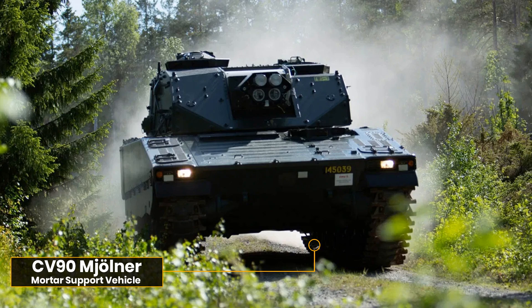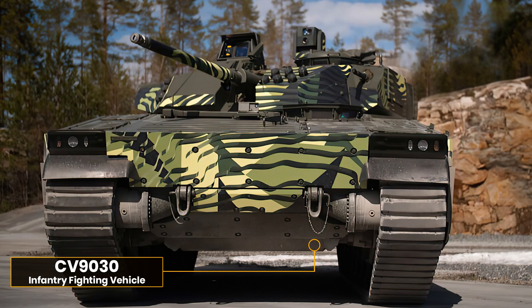While the CV90 is able to handle a wide variety of targets with either its 30, 35, or 40 millimeter cannon and anti-tank guided missiles, there was a need for a more traditional gun, and this is where the CV90 120 comes in.